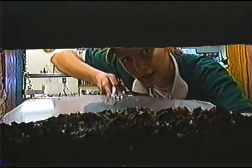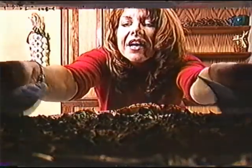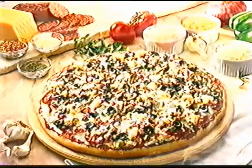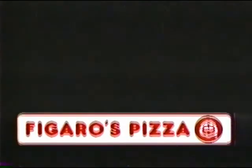Every time you order a Figaro's pizza, you can choose door number one for a hot from our oven pizza. Or you can choose door number two for a hot from your oven pizza. Whether we bake or you bake, you win with a delicious freshly made pizza, generously topped with only the best ingredients.